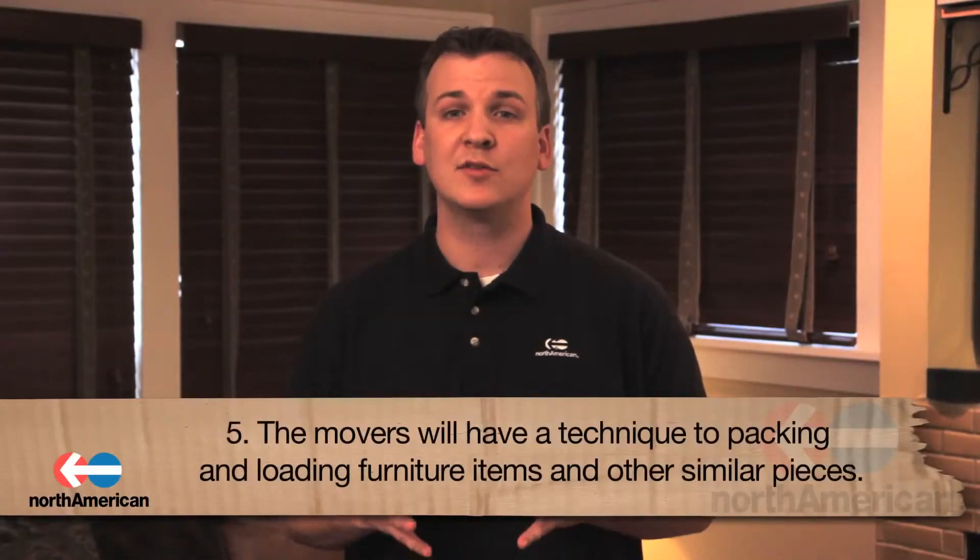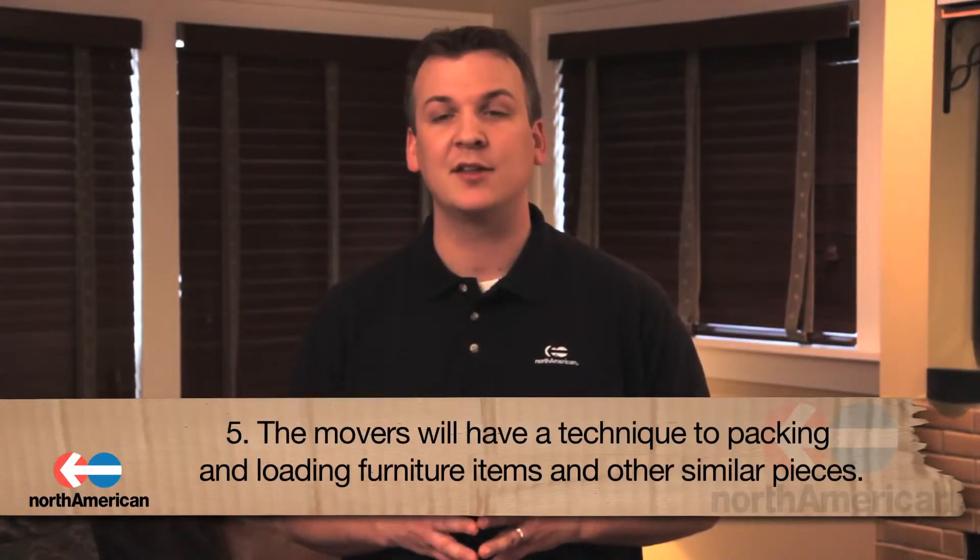Fifth, the movers will have a technique for packing and loading furniture items and other similar pieces onto the truck. Each item of furniture will be pad wrapped and strategically loaded into the van to ensure each item fits.